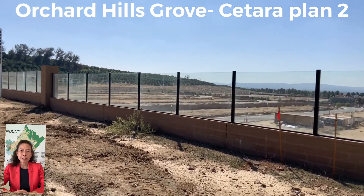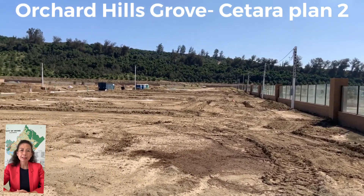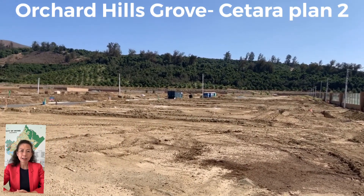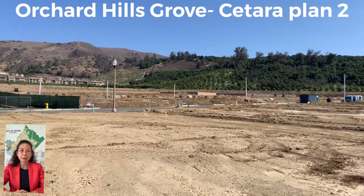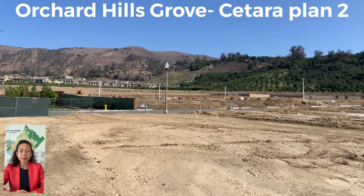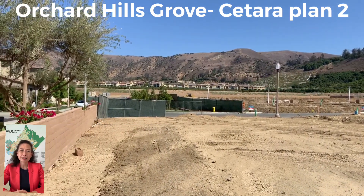那今天给大家展示的呢,是花果山这个小区,它是一个有门卫管理的小区。它里面呢,有一个社区叫做Sotera,我今天给大家看的呢,就是样品屋,第二个样品屋。那以前有做过视频呢,是第一个和第三个,那在我的YouTube channel上呢,您都可以查得到。